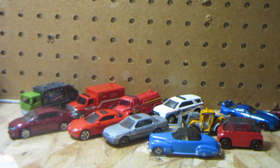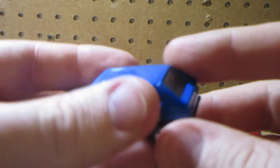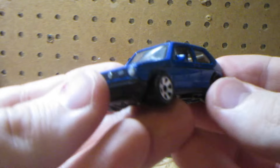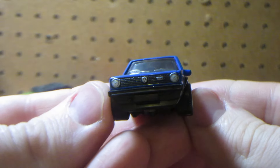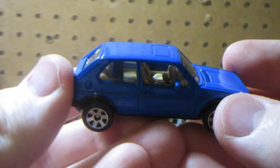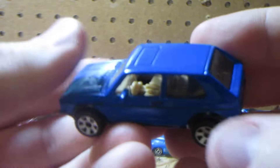How about the VW GTI? This one was a lot of fun - I believe it's only one per case for some reason. Very nice little model, nicely detailed. I don't think there's a variation on the interior for this one, but I could be wrong.